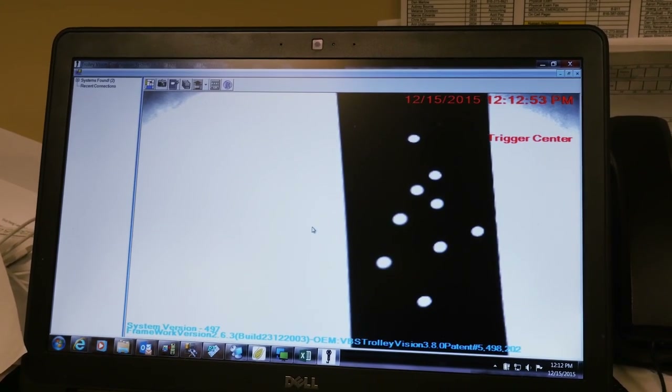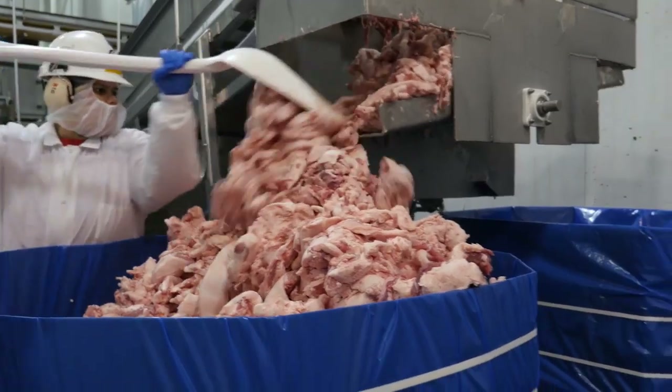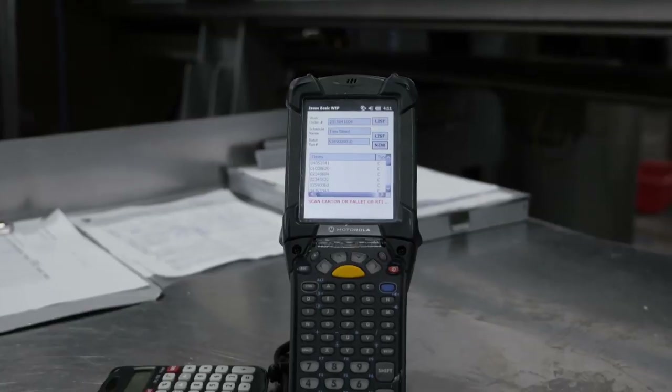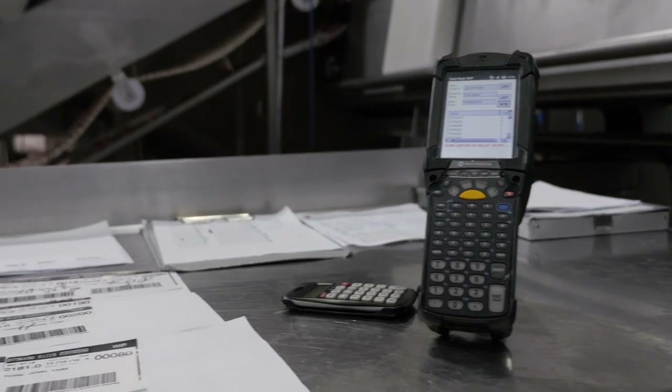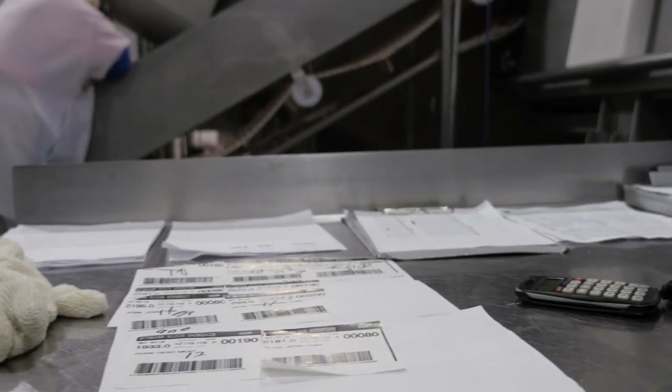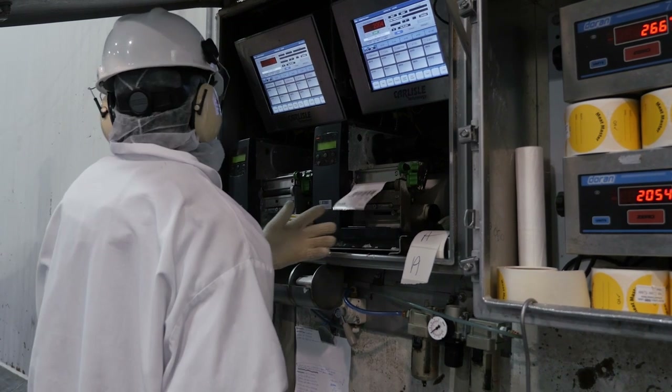In combo production, some cuts are placed in pallet-sized boxes that hold a thousand pounds or more. An employee scans the barcode with a Zebra MC9200 mobile computer that then issues to work in progress. With each step, Triumph Foods has a record of the processing, creating a reliable audit trail.